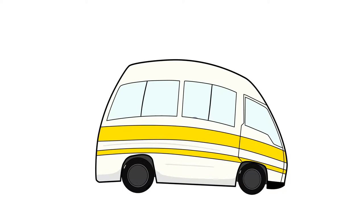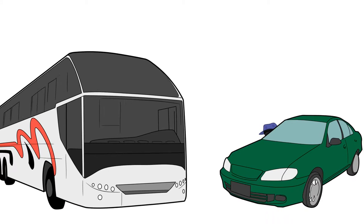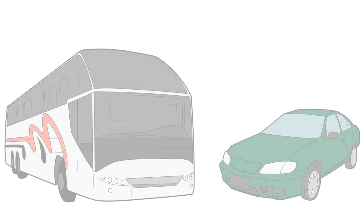For destinations not accessible by MaxiTaxi service, commuters can use the PTSC bus service or shared car taxis at several transfer points along the Maxi routes. In many cases, these are located at the beginning or end of each route.